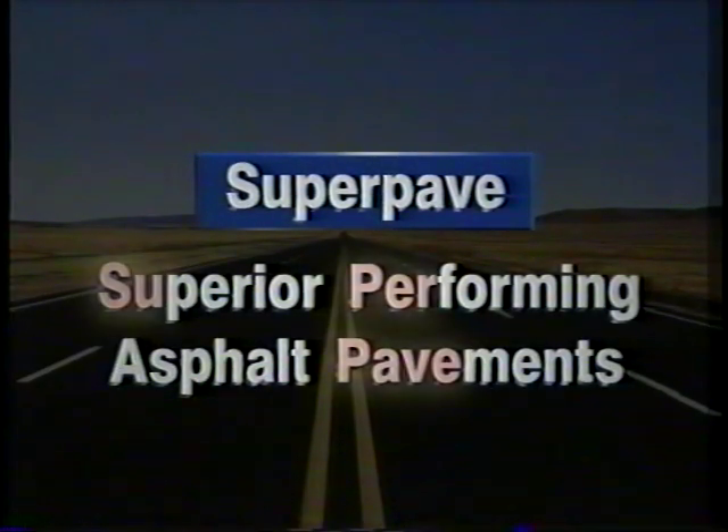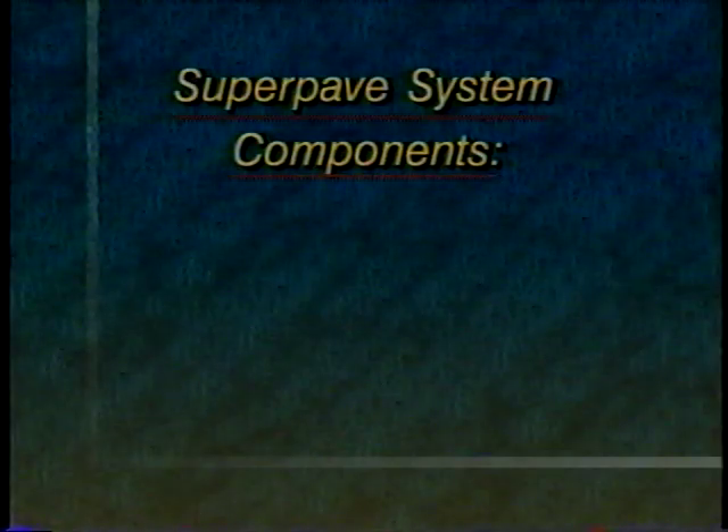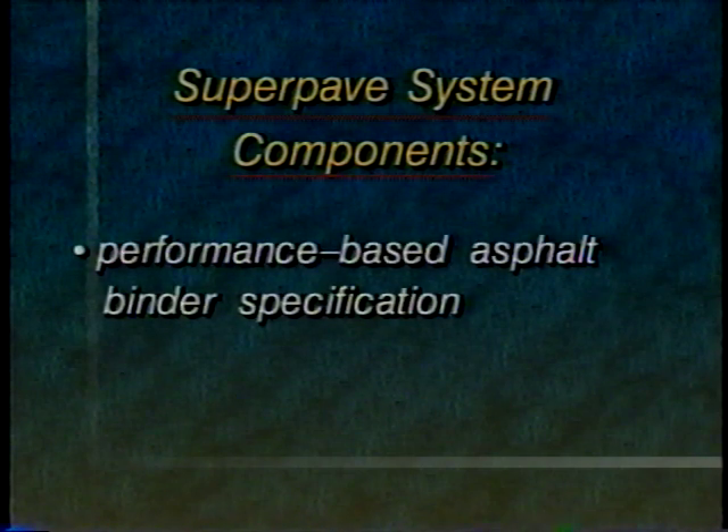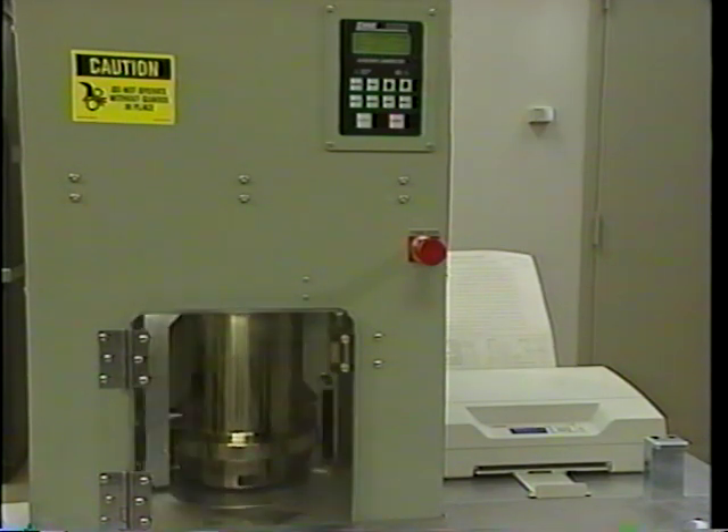SuperPave, which stands for Superior Performing Asphalt Pavements, is the mixed design system for the next century. The SuperPave system has two key components: performance-based asphalt binder specification, and volumetric mixed design and analysis. It also uses an improved method of laboratory compaction that reflects field conditions.